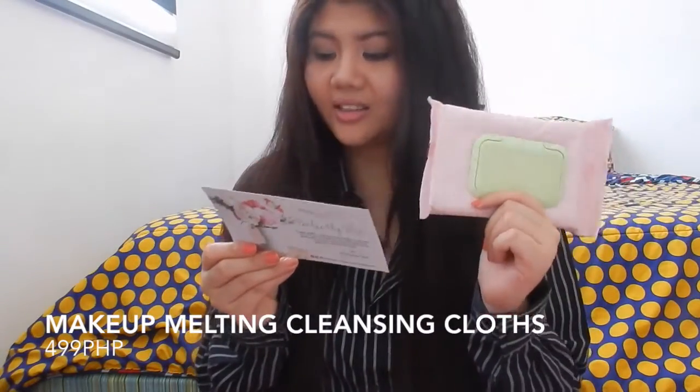Next is the Makeup Melting Cleansing Cloth — it's a makeup remover wipe. I'm so happy the packaging is pink because I've seen other Pixie pictures where the packaging is mint green, and I'm not a big fan of mint green — so this made me happy! It says: taking off stubborn makeup is a piece of cake with this handy dandy makeup remover. Each soft cloth is infused with chamomile and grapeseed oil to calm the skin, leaving it feeling perfectly clean and balanced. Full size, 40 cloths inside, retails for ₱499–500.